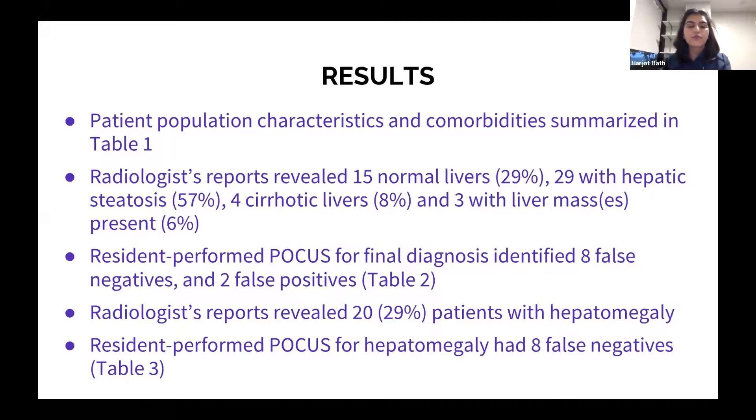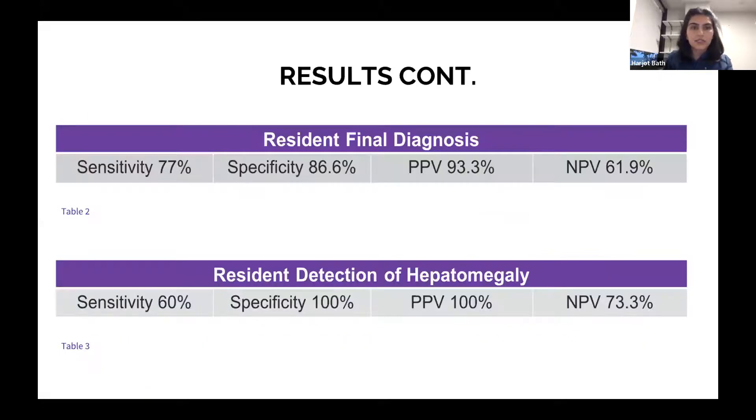Our resident-performed point-of-care ultrasound for final diagnosis identified eight false negatives and two false positives. For final diagnosis — normal liver, fatty liver, cirrhosis, and presence or absence of liver masses — our sensitivity was 77%, specificity was 86.6%, positive predictive value was 93.3%, and negative predictive value was 61.9%.